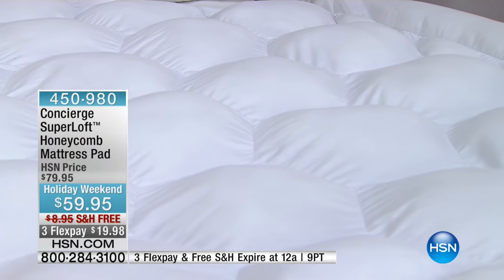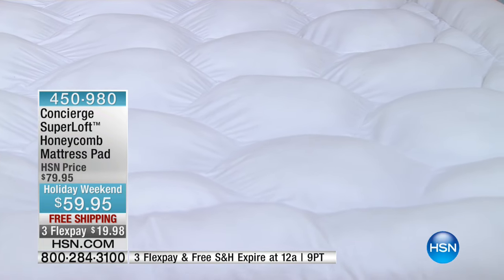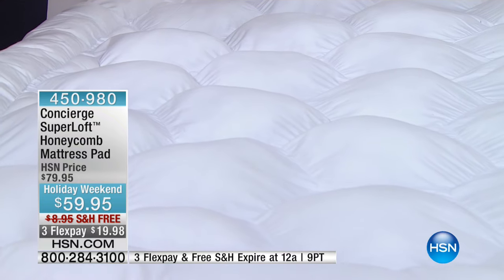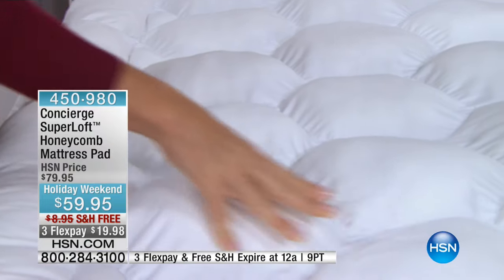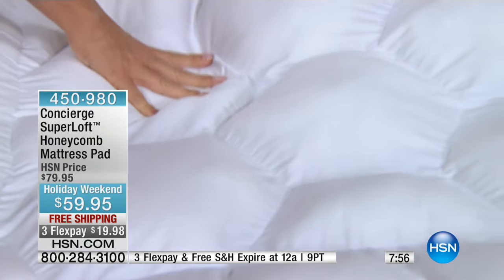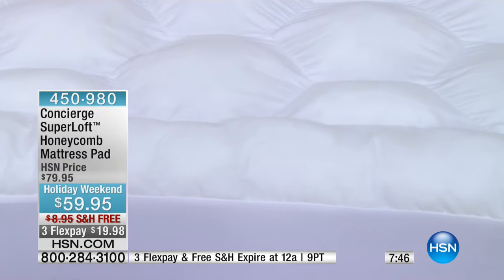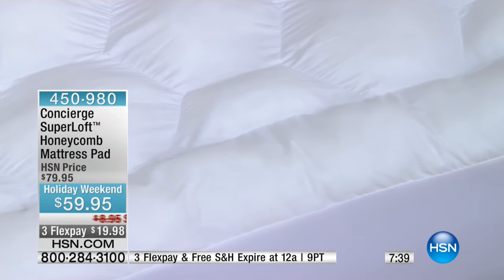Mattress pads used to just be a thin sheet of fabric, but now you can get comfort, support, and protection all in one. If your mattress is swooping in the middle or rolling to the center, this is the way to revitalize, rejuvenate, and restore it. Or if you have a new one and want that five-star resort look, it has a border stitching so there's no shifting — and it's all hand-stuffed.